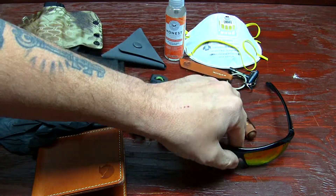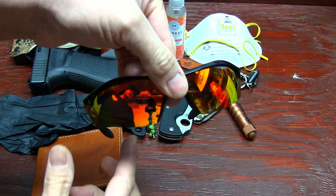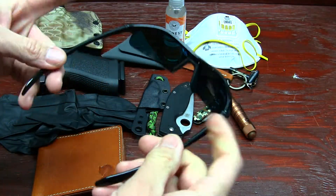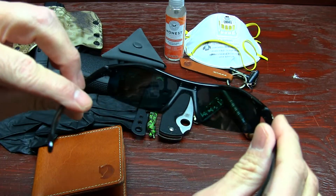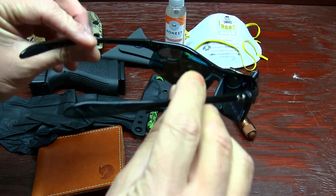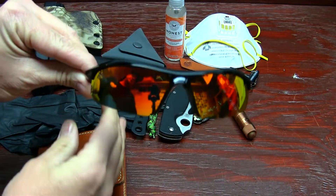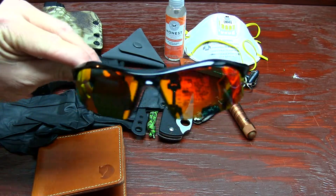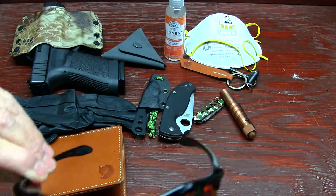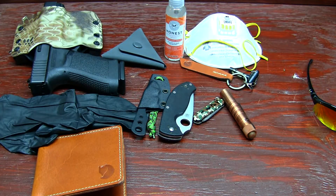Another new item is my Under Armour sunglasses. I'm really liking these — they're polarized with a nice blue tint that keeps UV rays out of your eyes. I like the profile on them as well.